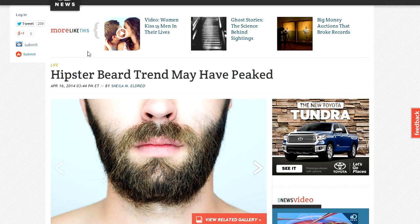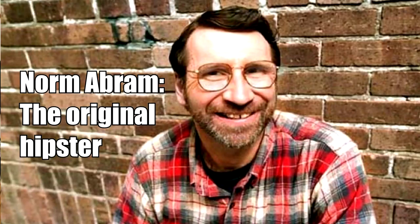Hey Memos! By now you've probably heard about peak beard. There's been articles all over the internet this week describing how this trend in men wearing beards has reached its peak and it's going to be on its way out. But I'd like to remind you all who the original hipster was — he was a woodworker. He had a beard, he wore the glasses, and he even wore plaid flannel shirts. Norm Abram, the original hipster.